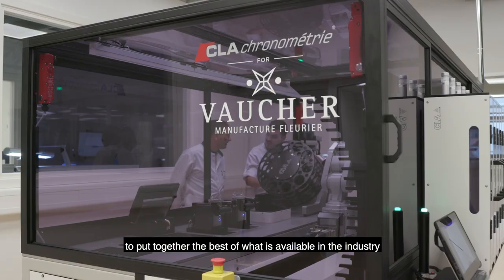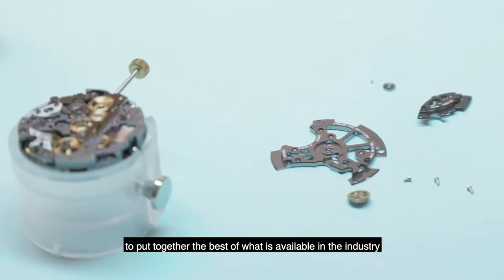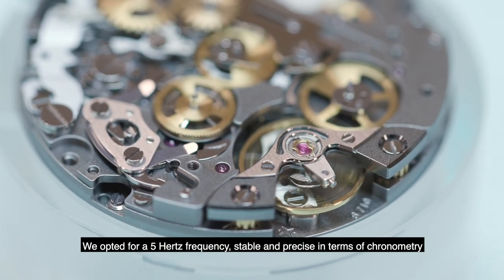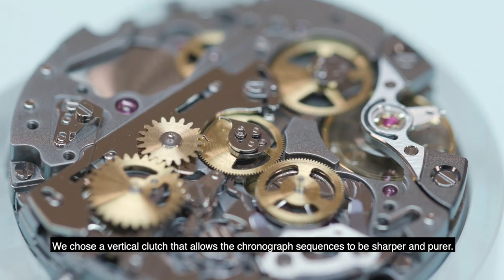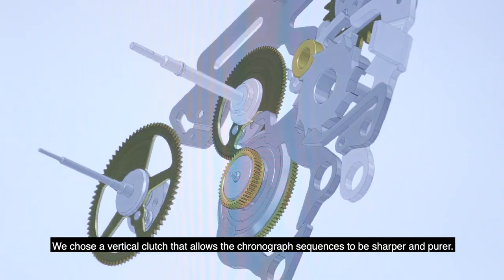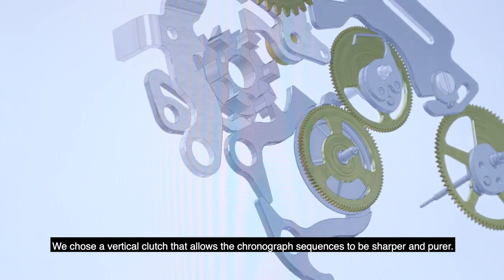We tried to bring the best of what is happening on the market. We opted for a 5Hz frequency, which is much more stable and yields a better chronometer. We also opted for a vertical clutch, which means that at the mechanical level, the chronograph sequences are much more pure and precise.